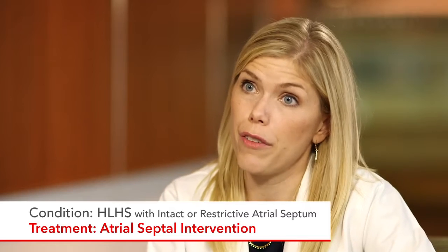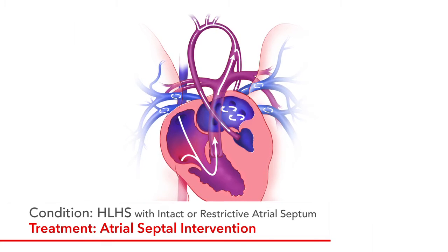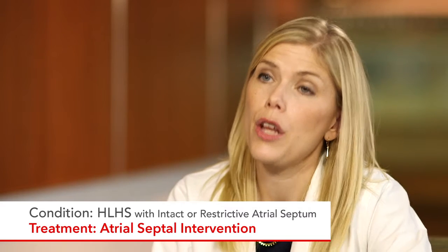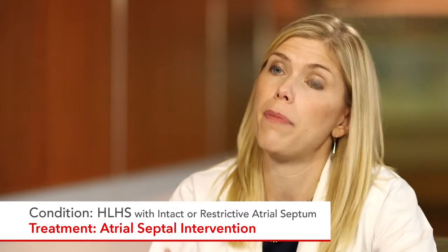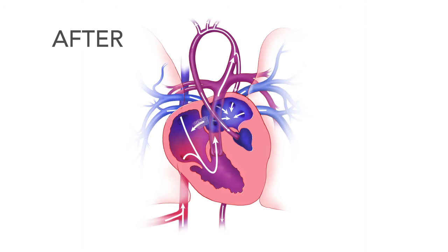Another intervention we offer is atrial septal intervention, where we try to open up the atrial septum. This is specifically for babies who already have hypoplastic left heart syndrome and there's no hope of making the left ventricle grow. These babies cannot push blood through their left ventricle, so they depend on a hole in the top chambers of the heart to get blood circulating. However, some babies have no hole or the hole is too small, and they can get very sick in the womb or right after birth. For those highest-risk babies, we offer a procedure to open a hole between the top chambers — the atrial septum — creating an atrial septal defect using a balloon or a stent to keep the hole open and allow blood to flow more naturally.